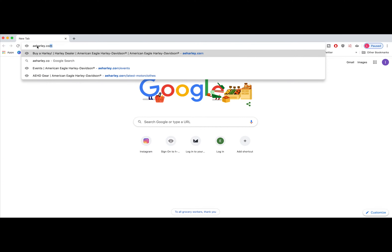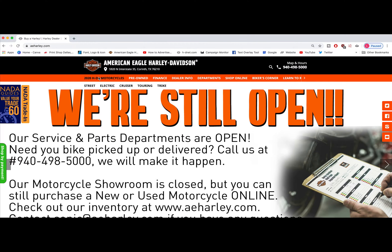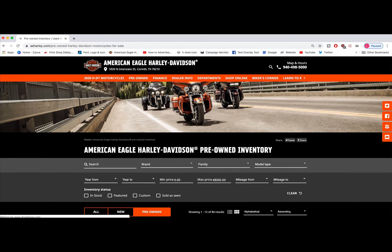Hey everybody, it's Lisa with American Eagle Harley-Davidson. I hope you're all staying safe out there. You know what? The best place to shop for your new motorcycle is from the comfort of your own home. You don't even have to leave the house and you can do it in your jammies.